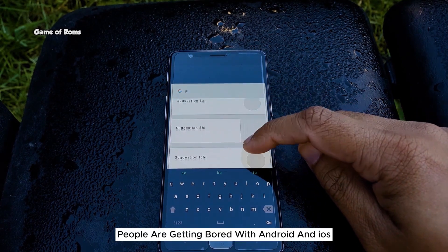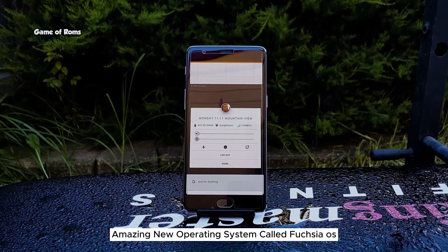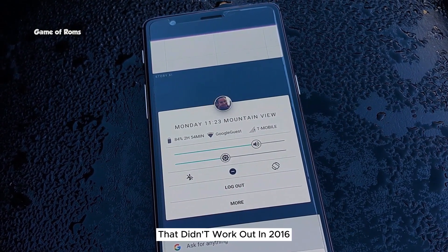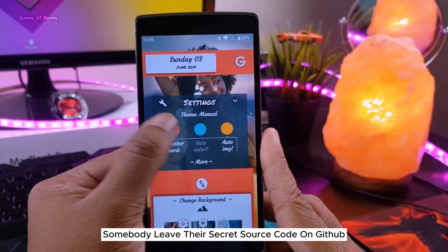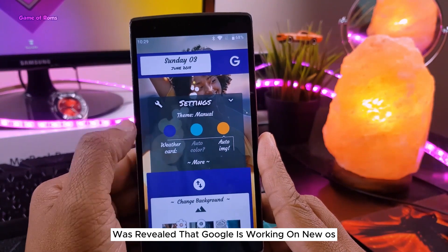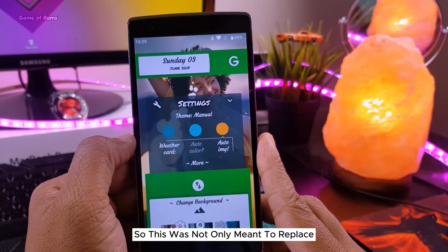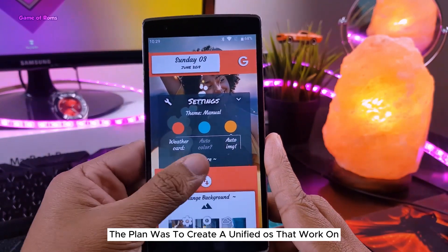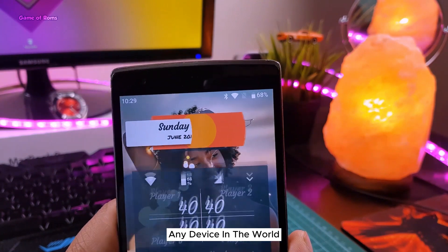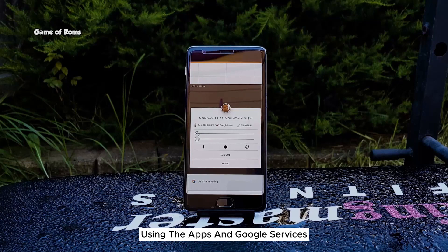People were getting bored with Android and iOS, so Google decided to make this amazing new operating system called Fuchsia OS. Unfortunately that didn't work out. In 2016 somebody leaked their secret source code on GitHub, and that's how it was revealed that Google is working on a new OS called Fuchsia OS. This was not only meant to replace Android or Chrome OS — the plan was to create a unified OS that works on any device in the world, making more money for Google using their apps and services.